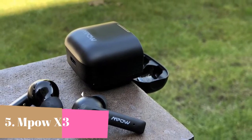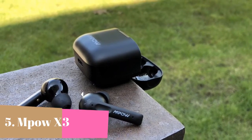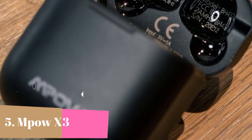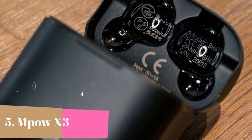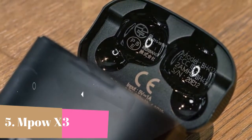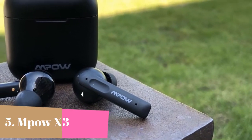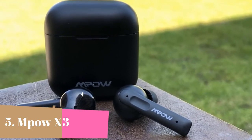Smart touch control and 4-mic for calls — with just a finger touch, you can control music, volume, calls, ANC function, and voice assistant. The hollow design touch area helps prevent accidental touches when taking them out. The Mpow X3 version 2.0 adopts 4-microphone noise cancelling tech which improves call clarity. You no longer have to shout at your phone no matter where you are, as ambient noise is reduced before the other end hears it.